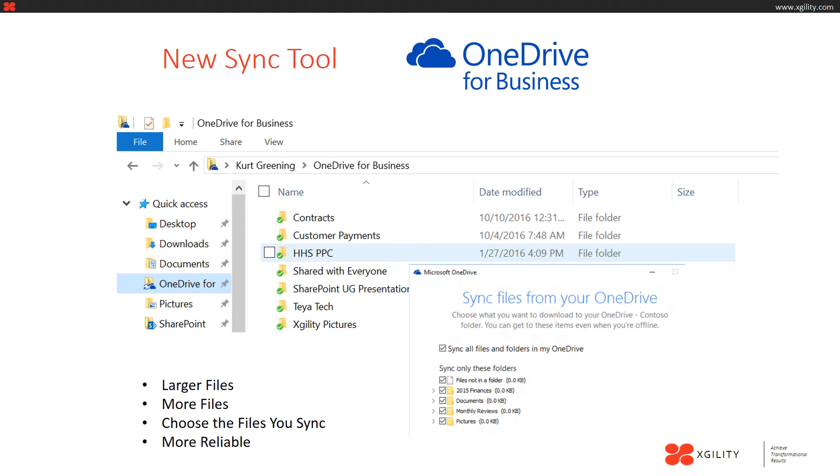Here are a couple of screenshots of the OneDrive for Business sync tool. As discussed before, you can see your desktop, downloads, and documents folders on your PC just as they usually are. There's also now a OneDrive for Business tab where you can click and drag documents to add them to OneDrive instantly from your desktop or Windows Explorer. You're able to store larger files in the cloud, choose what syncs and what doesn't, and it's very reliable.